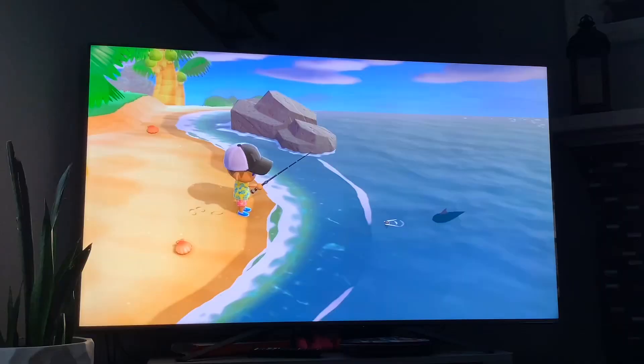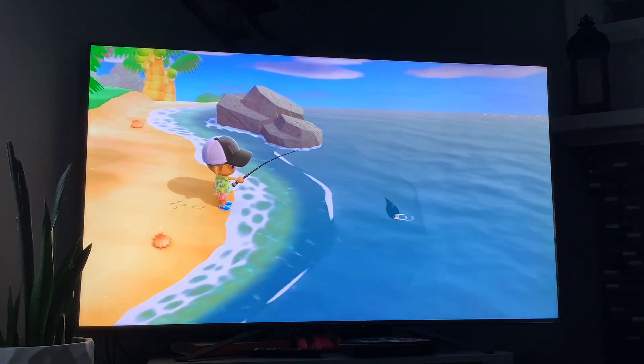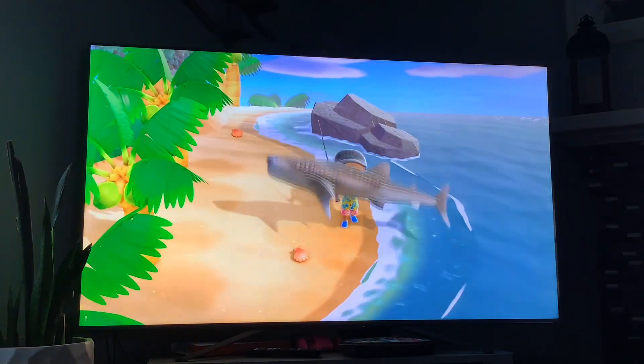Next up we got the whale shark — this fish has a shadow size that's huge, it's available in the months of June to September, and it's available all day. And that's the whale shark.